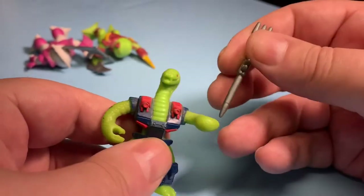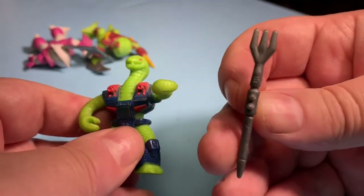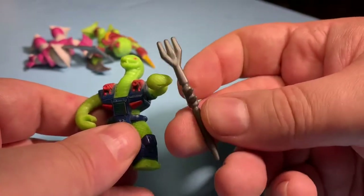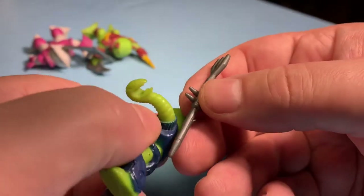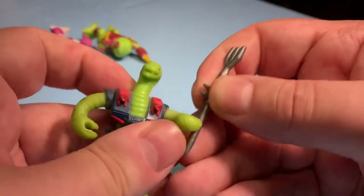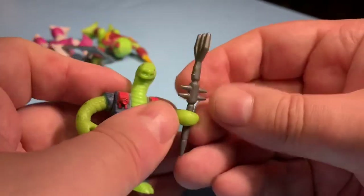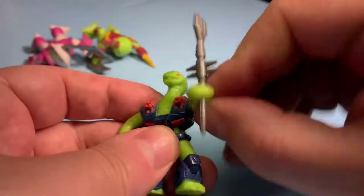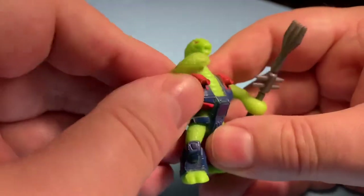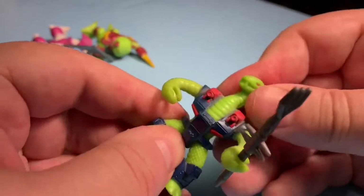Battle Beasts were introduced in Japan by Takara — basically Takara Tomy. See, he's got spikes on the side of his staff; it's like a pitchfork. It fits right in his hand — I guess you'd call it a trident, yeah, a trident staff with spikes on it. They had arm movement but that was it; they didn't have any other articulation than their arms.